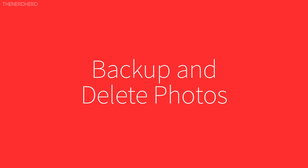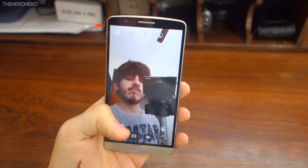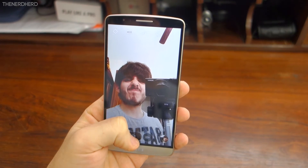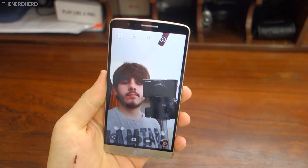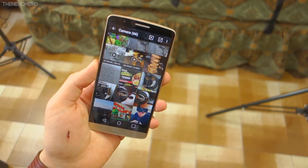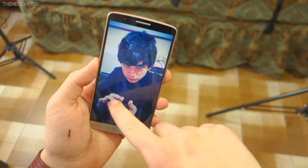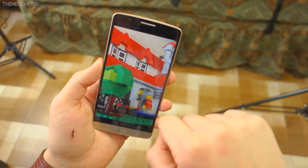Tip number two: back up and delete photos. Do you seriously need to keep on your phone all of the 355 photos of your cat and all of your 500 selfies? You probably don't. Backing up photos is a smart way to preserve your memories while cleaning up your memory. Try to keep just the best ones and leave the rest on the cloud.